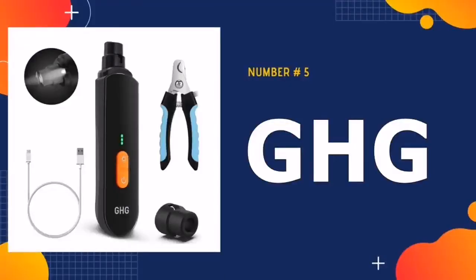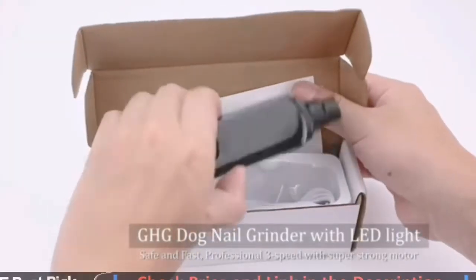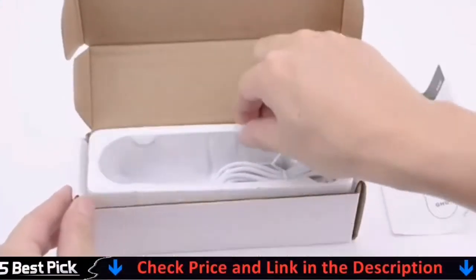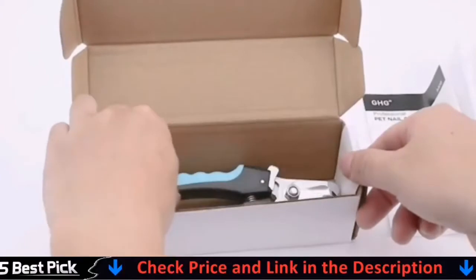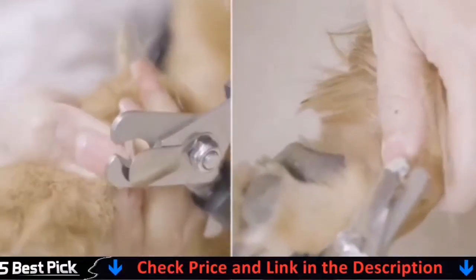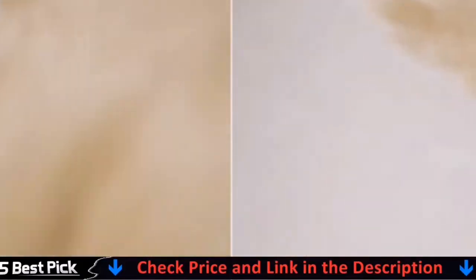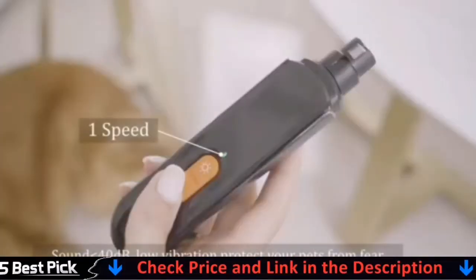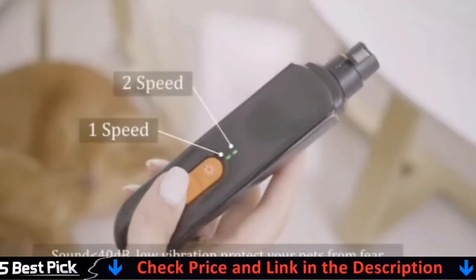Our last pick is the GHG Dog Nail Grinder. This GHG Dog Nail Grinder has a diamond bit, a rechargeable battery, and a quiet motor that produces less than 40 decibels of noise. It has three different rotation speeds and three different grinding ports to accommodate your pet's size and nail thickness. Under the grinder, an LED light shines directly on your pet's paw, brightly illuminating the quick so you know where to cut.